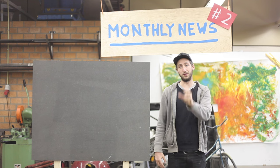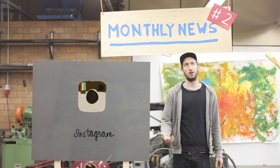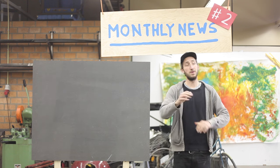In order to keep you guys updated digitally, we also started an Instagram account called 'Real Precious Plastic,' trying to show the beauty of plastic. Meanwhile, we're doing a lot of experiments here in the workspace.